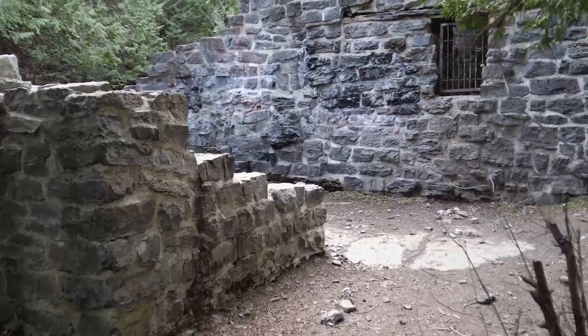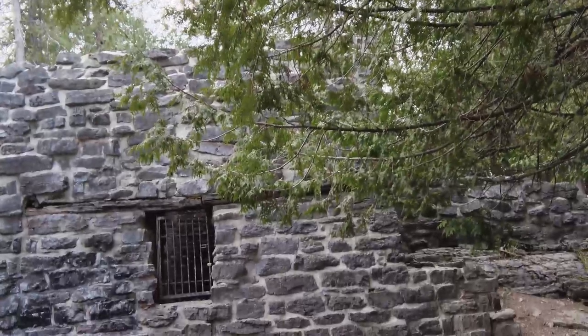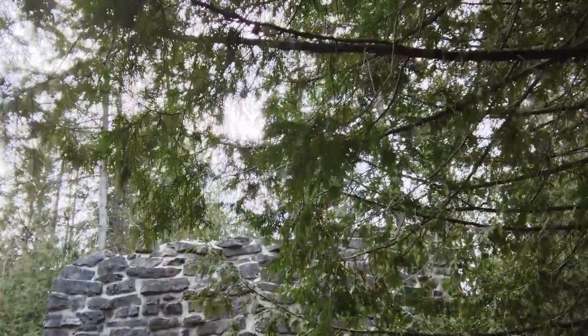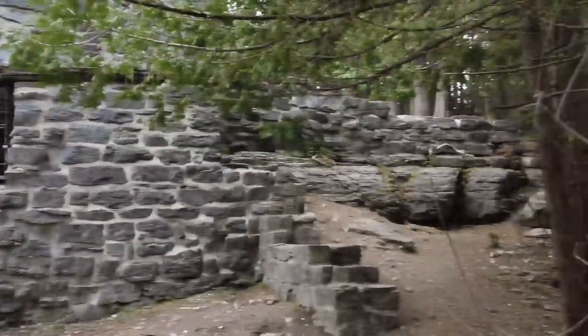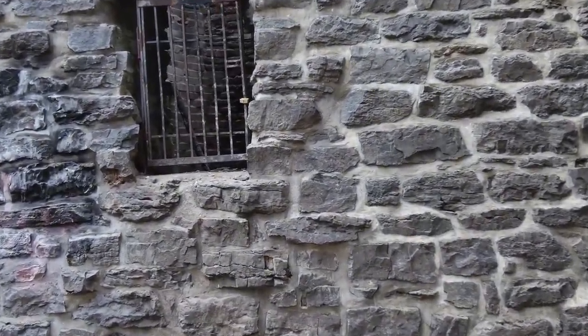This building here that we're coming up to — there's the top right there. This is where they fired and cooked the lime that they mined.